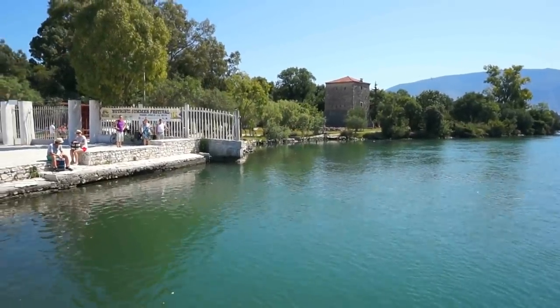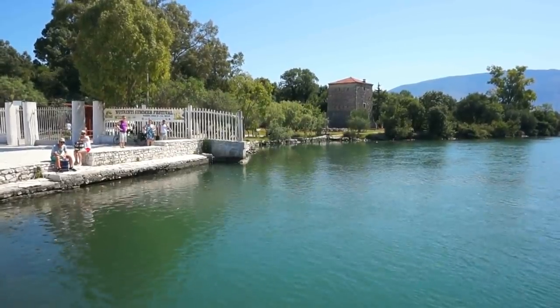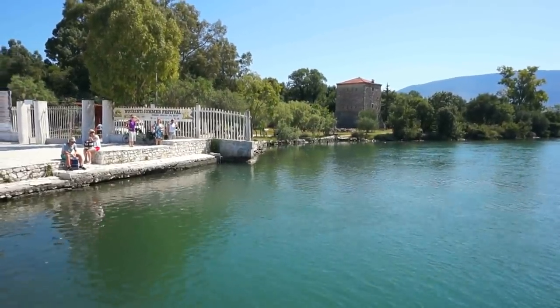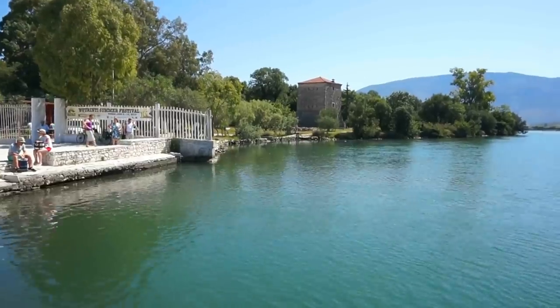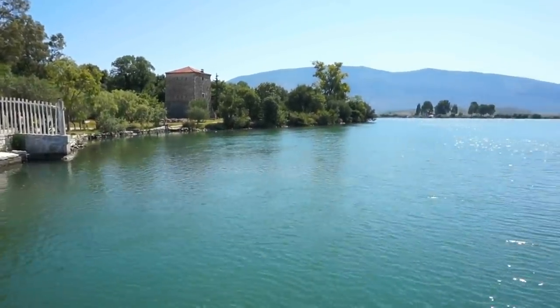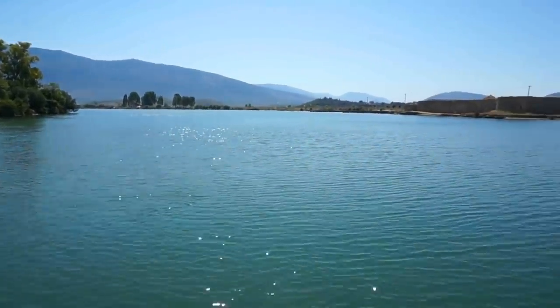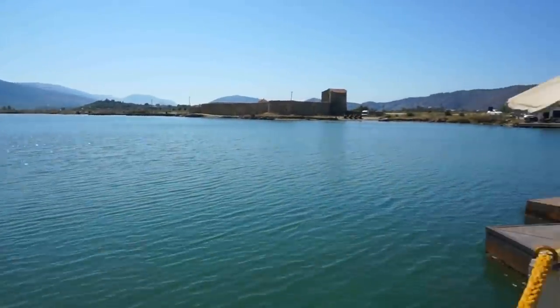What you're looking at right there in front of us is the famous archaeological site of Butrint. We're going to visit that site a little later. In this particular video, we're going to cross the water canal in front of Butrint by taking a cable ferry boat.